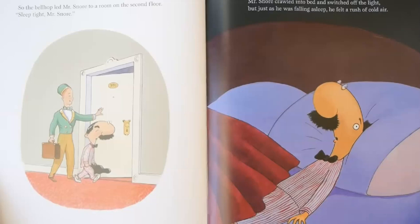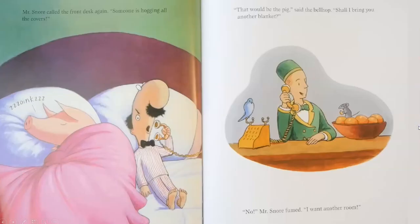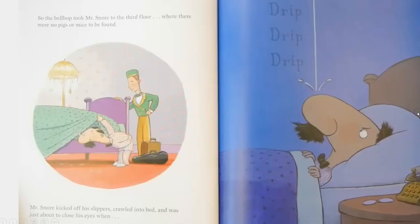Sleep tight, Mr. Snore. Mr. Snore crawled into bed, switched off the light, but just as he was falling asleep, he felt a rush of cold air. Zoink, oink, oink, oink, oink. Mr. Snore called the front desk again. Someone is hogging all the covers. Oh yeah, that would be the pig, said the bellhop. Shall I bring you another blanket? No, Mr. Snore fumed. I want another room. So the bellhop took Mr. Snore to the third floor, where there were no pigs or mice to be found.